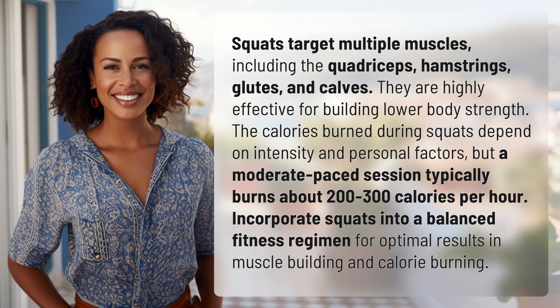Squats target multiple muscles, including the quadriceps, hamstrings, glutes, and calves. They are highly effective for building lower body strength.